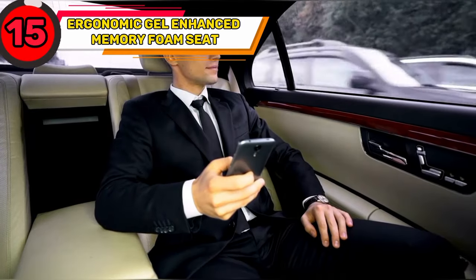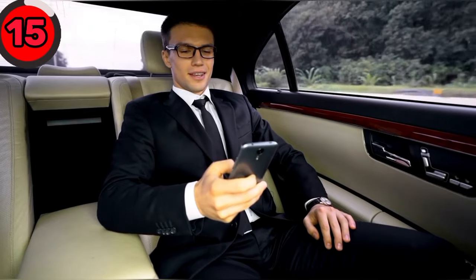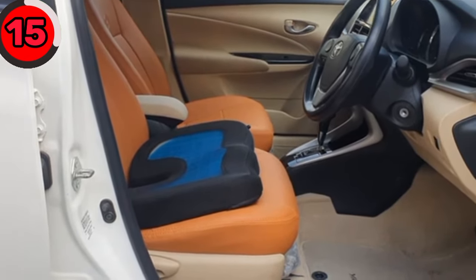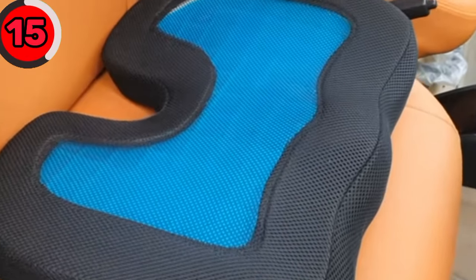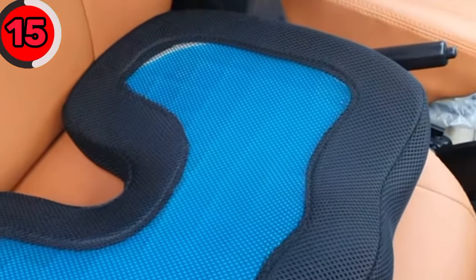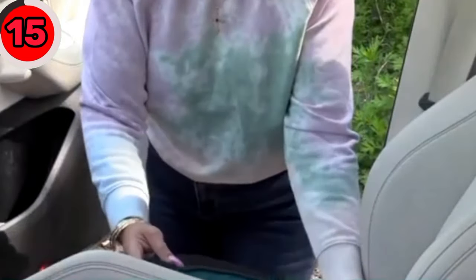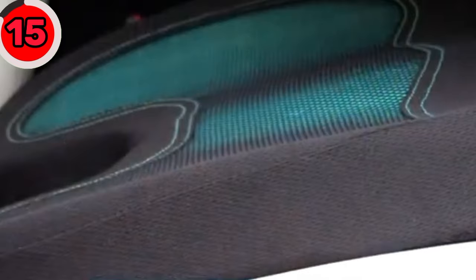Do you struggle with severe backache after sitting for an extended period? The ergonomic gel-enhanced memory foam seat cushion for office chair is your best option. The gel-enhanced seat offers medium firmness and supports up to 220 lbs. It's versatile and durable for everyday use at home, in the office, or in your car, and helps promote healthy posture while sitting, especially when driving.